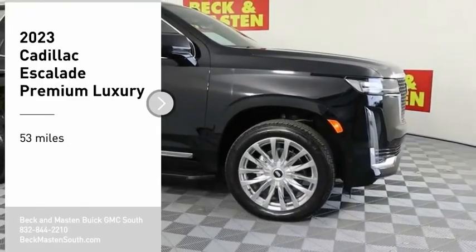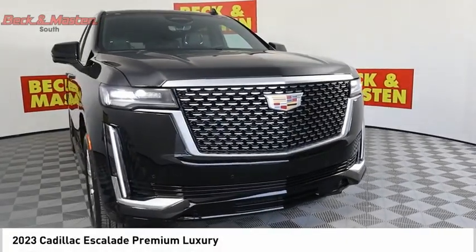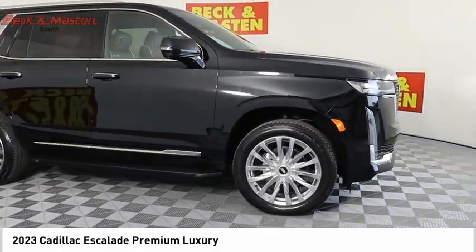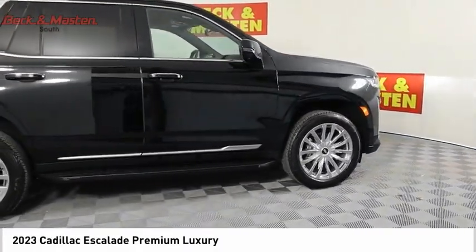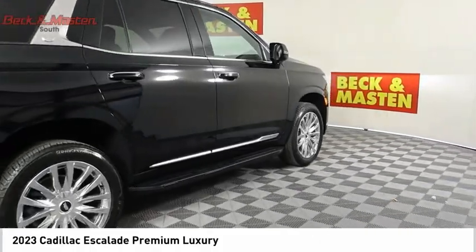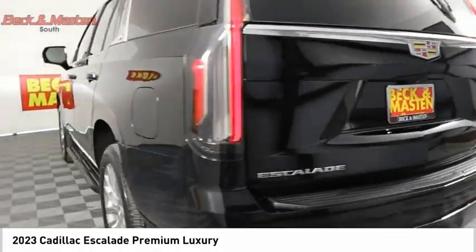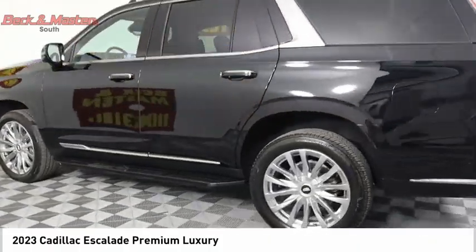Take a ride in the 2023 Escalade. A full-size luxury SUV, the Cadillac Escalade stands for A-list style. Thrilling yet effortless performance combined with advanced luxury and technology that's on the leading edge of the industry makes the Escalade an easy choice.